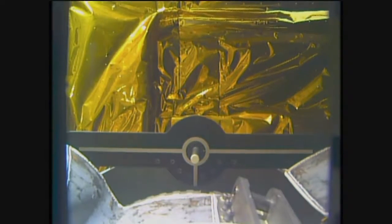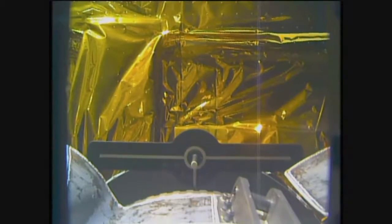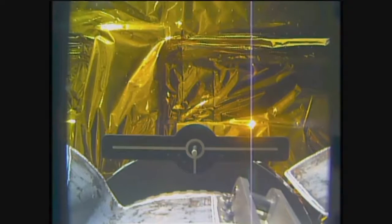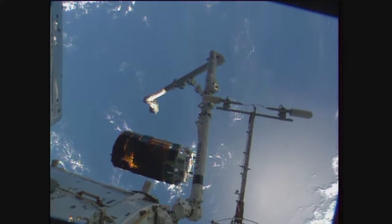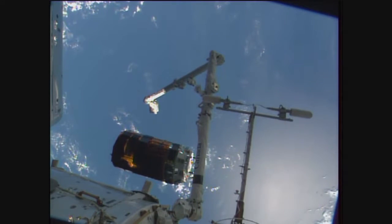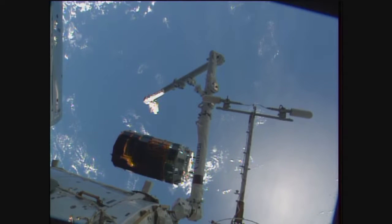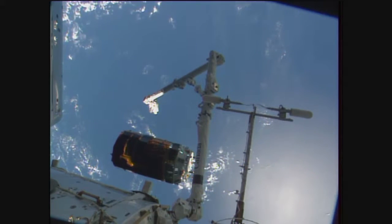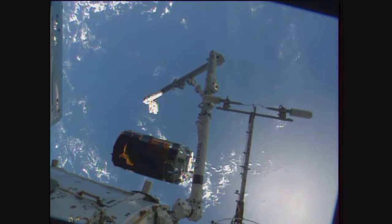Starting to see a little bit of motion. Now regaining some video communication, we can now see the HTV clearly separated, free drifting away from the International Space Station as the station flies 260 statute miles still over the South Pacific Ocean heading towards the west coast of Africa.